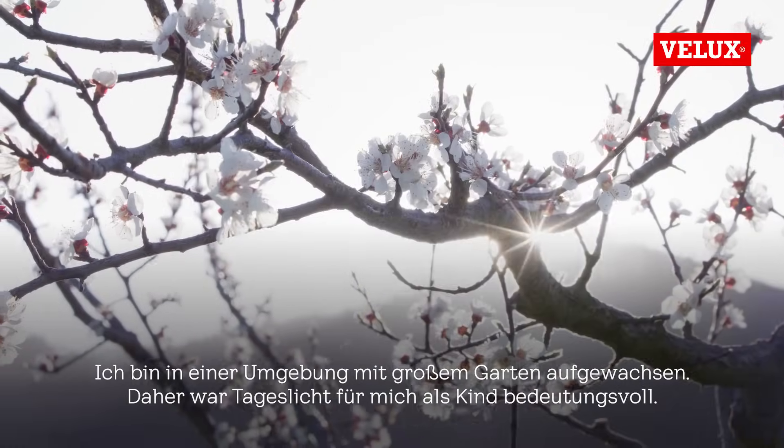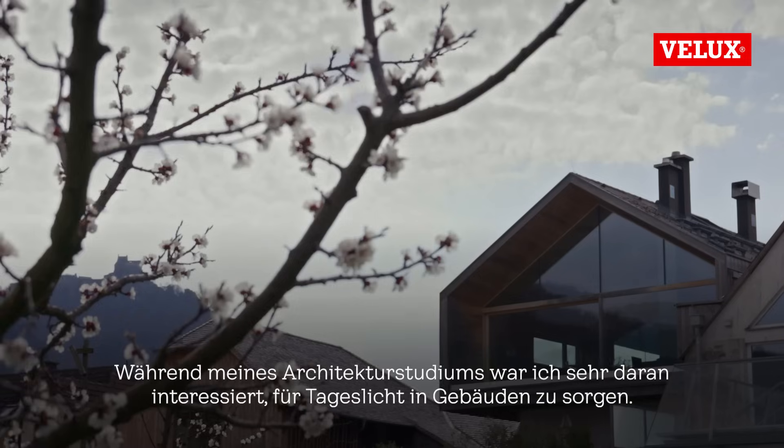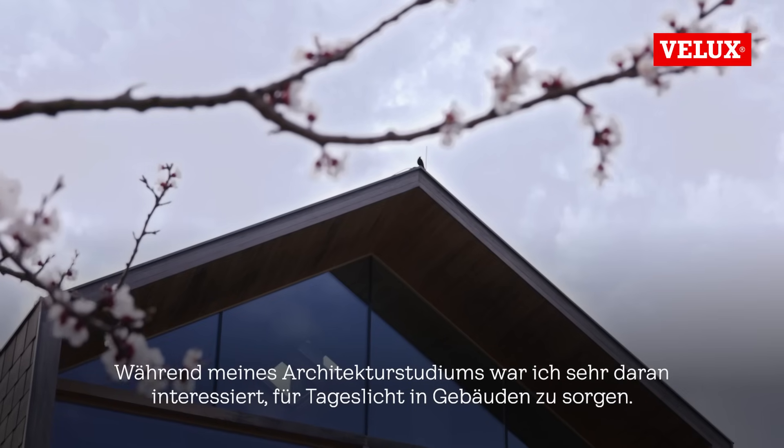I grew up in a big garden, so daylight for me was very, very important as a child. So when I studied architecture, I was very interested to bring light into buildings.